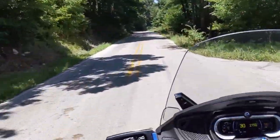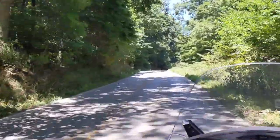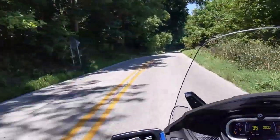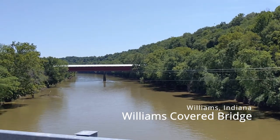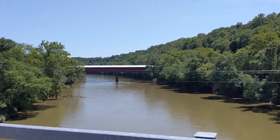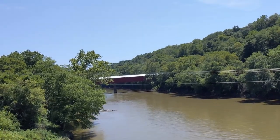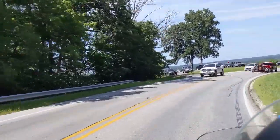This bridge is known as the Williams Covered Bridge. What you see is what you get — we could only get a little video and picture of it from the road. We could not access it; our GPS took us right to where you can see it and that's where it ends. This bridge was built in 1884. It is 402 feet in length with 13-foot overhangs, and it's actually on the National Register of Historic Places — which is probably why you can't get to it.